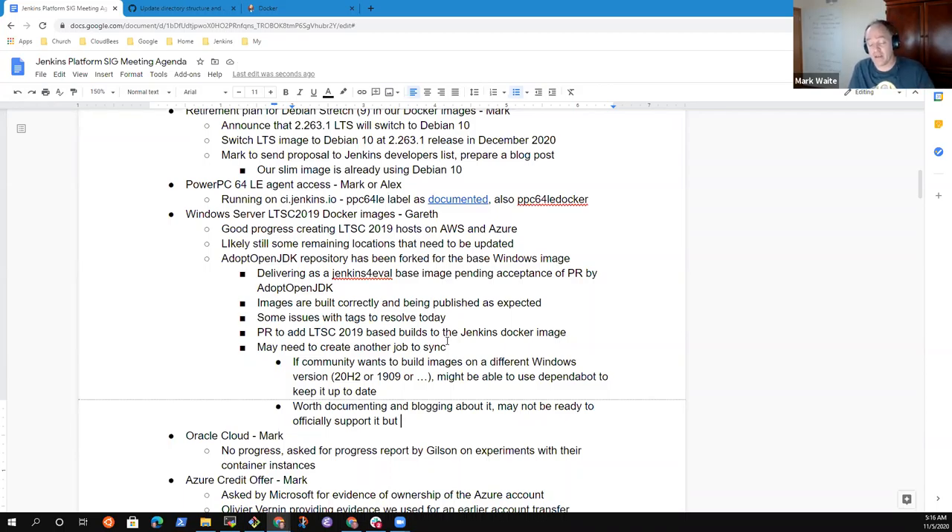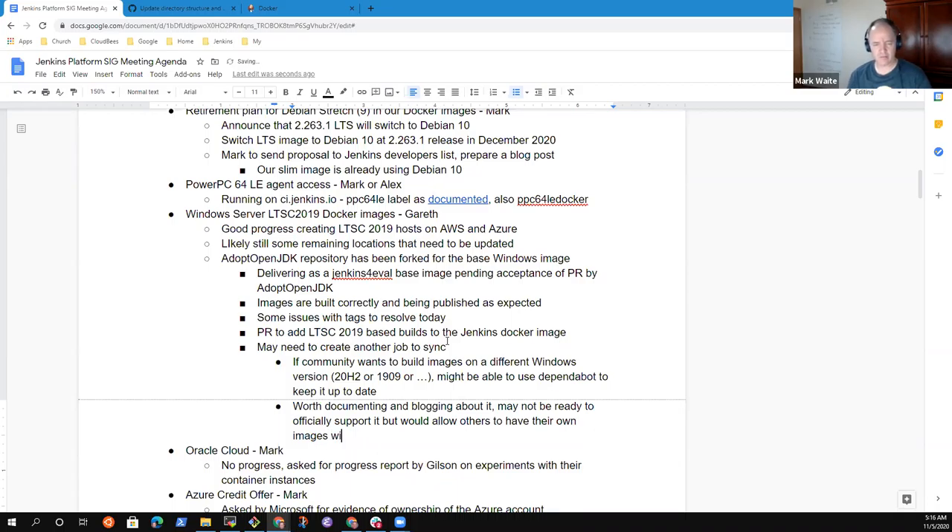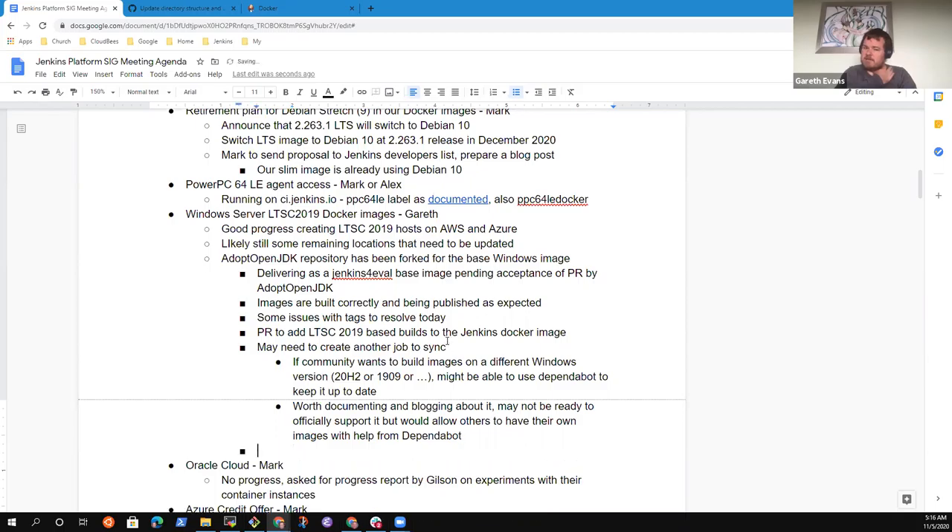That's probably something we should document and blog about, because someone will ask how to do that. Whilst it may not be something we want to officially support, we should be able to provide guidance on how to do it. So that would allow someone who says they must have 20H2 to build their own image, and if they use this Dependabot technique it will keep them up to date as a result.